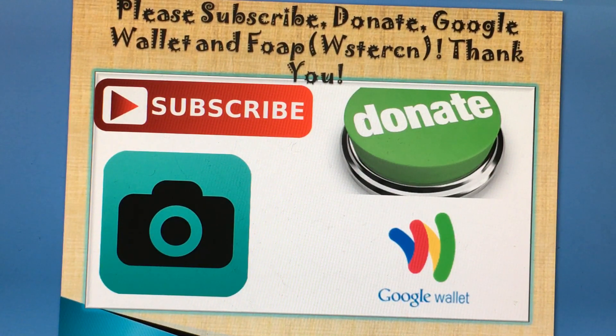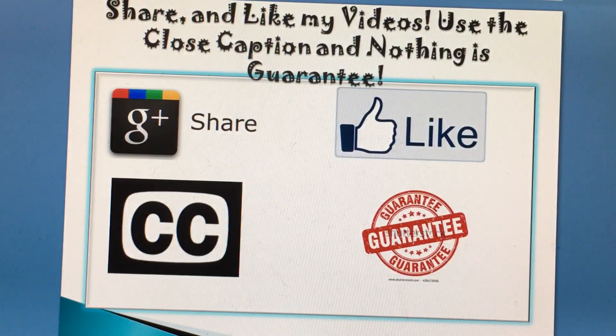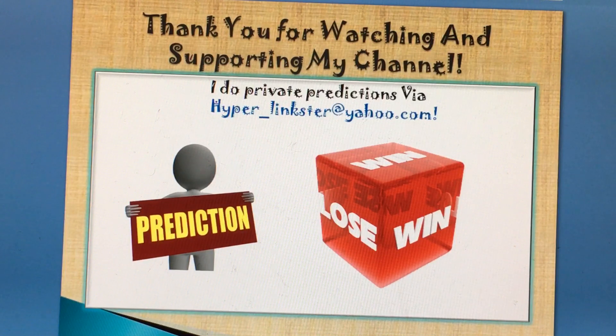Also use the closed caption button, and remember nothing is guaranteed but always trust yourself. If you haven't subscribed, please do subscribe. For any prediction or request, email me at hyper_linkster@yahoo.com for any game prediction. I do private predictions for any game for any state or country — for example, Pick 3, Pick 4, Mega Millions, Powerball, Cash 5, and any other game.